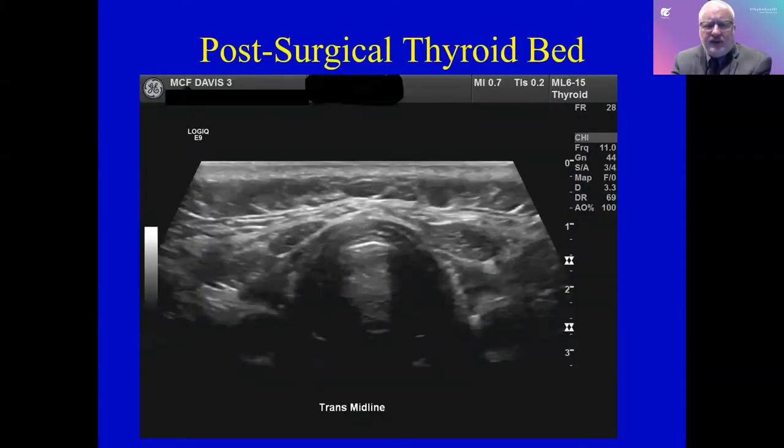Here we have an ultrasound of a patient who has undergone surgery for thyroid cancer. This is a very boring ultrasound — it basically shows a thyroid bed without any significant abnormalities. When patients come for their follow-up surveillance appointments, this is many times the kind of ultrasound they are hoping they will get, because there's not much to talk about and it's nice and clean.